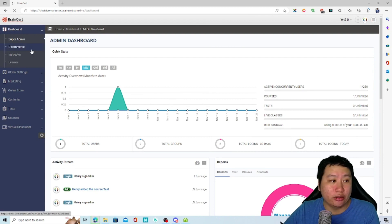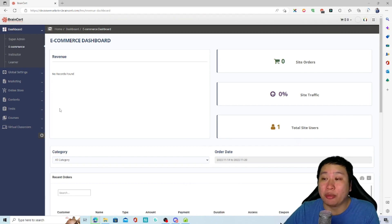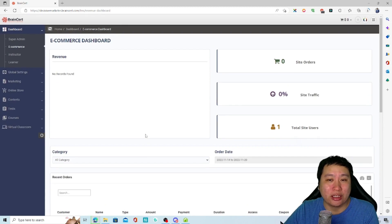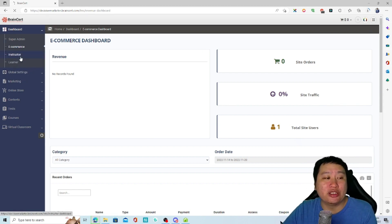The cool thing about BrainCert is that you actually have an e-commerce store where you can sell physical products. So maybe you're selling pants, stationery, or even tablets and laptops for learning — that kind of thing is possible.